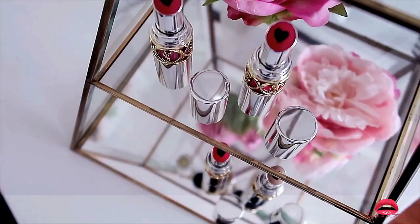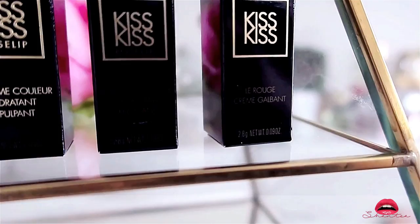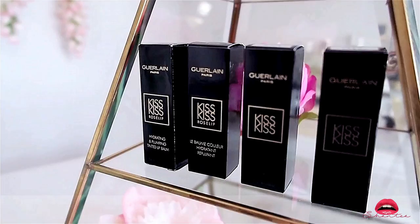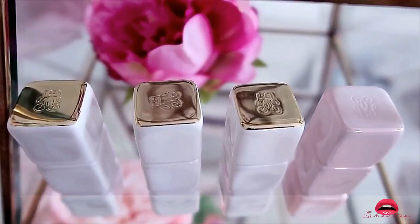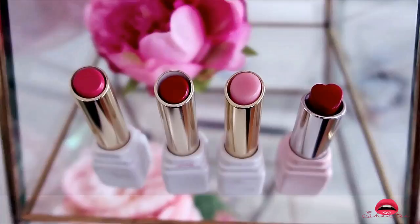Continuing with hydrating and plumping tinted lip balms — these are by Guerlain, this is the KissKiss Roselip. I bought it in three different colors: 329, 371, and 372. In this group there's also the Guerlain Love Lipstick — I like it because the inside of the lipstick is a heart which I find completely cool and I've never seen that before. I've always loved the Guerlain exterior. I have a positive experience using Guerlain lipsticks so that's why I came back and purchased a few of their lipsticks as well as their lip balm.